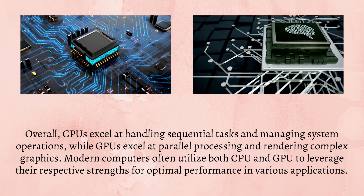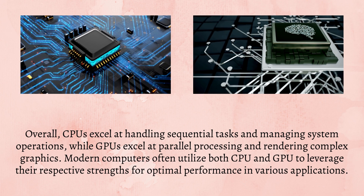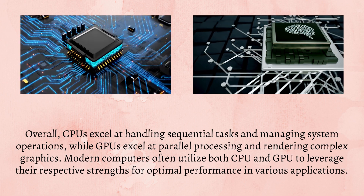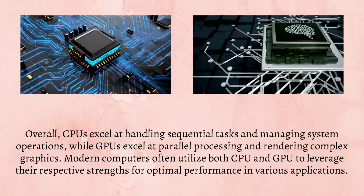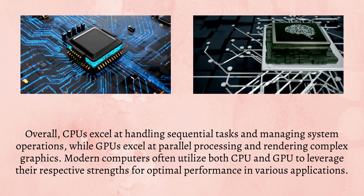Overall, CPUs excel at handling sequential tasks and managing system operations, while GPUs excel at parallel processing and rendering complex graphics. Modern computers often utilize both CPU and GPU to leverage their respective strengths for optimal performance in various applications.